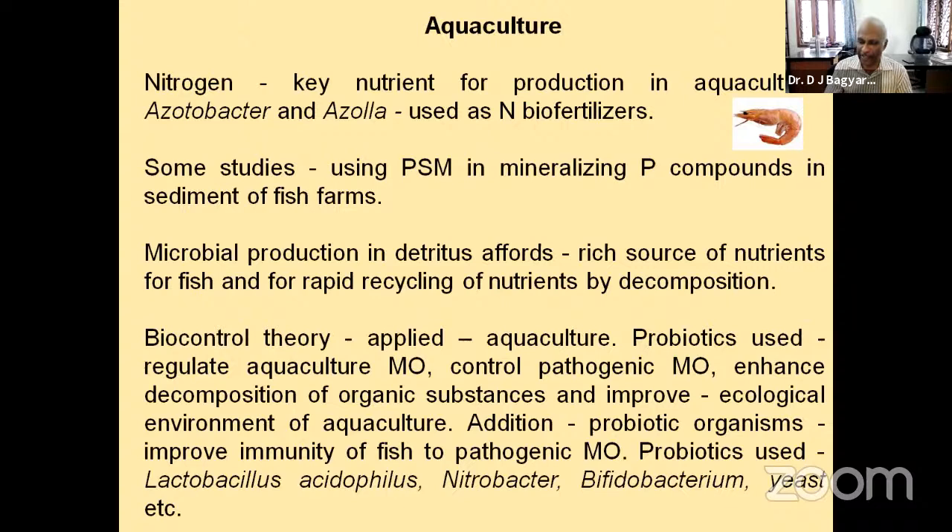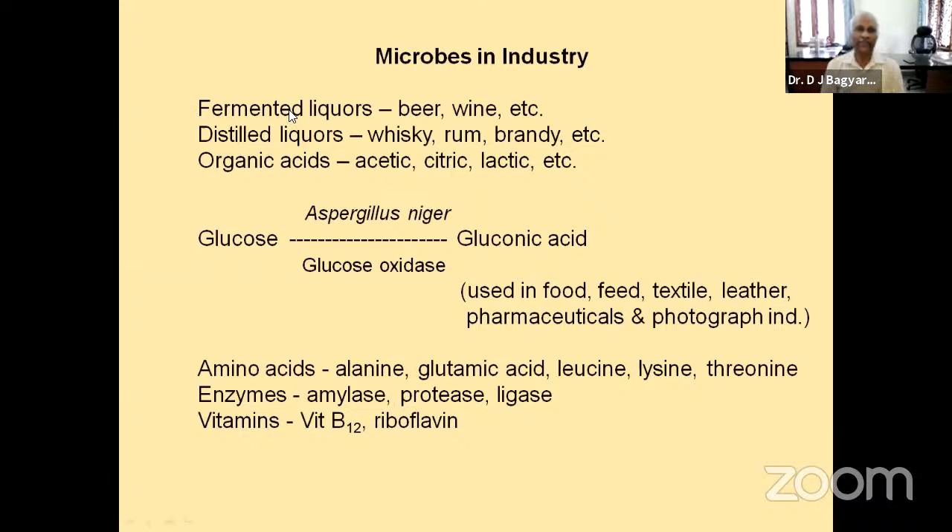Coming to microbes in industry — they are useful in various ways. For industrial production of organic acids, various microbes are used. For acetic acid production, the organism used is Acetobacter and the substrate is sugarcane juice. For producing lactic acid, Lactobacillus delbrueckii and Lactobacillus bulgaricus are used with different substrates — whey is used in the former and glucose in the latter.